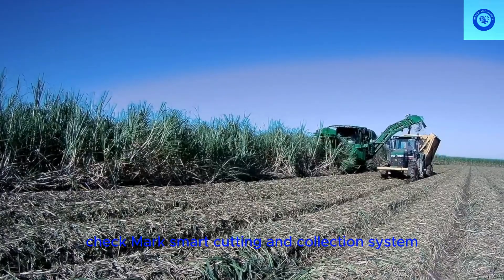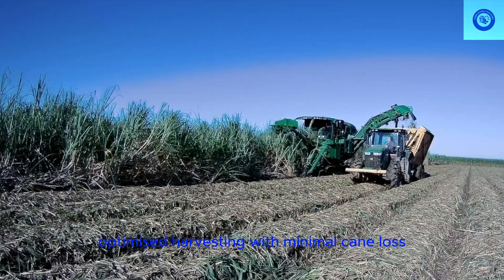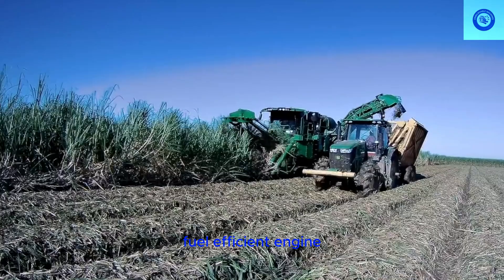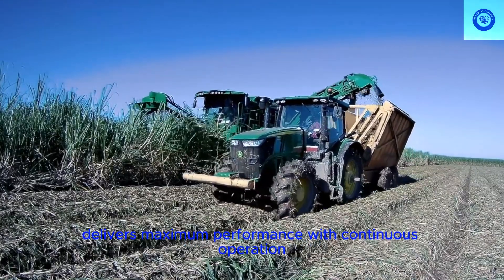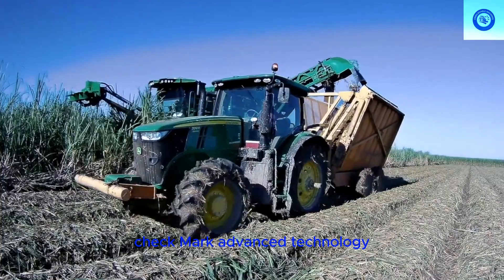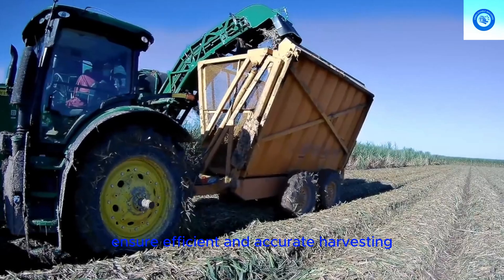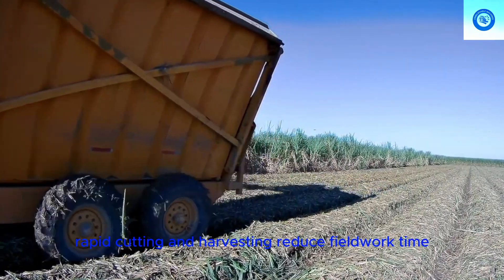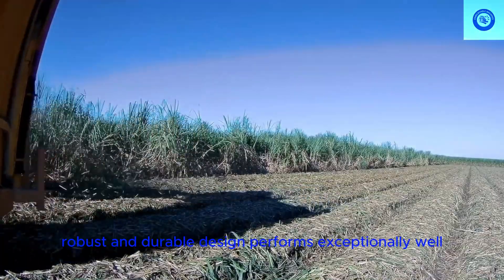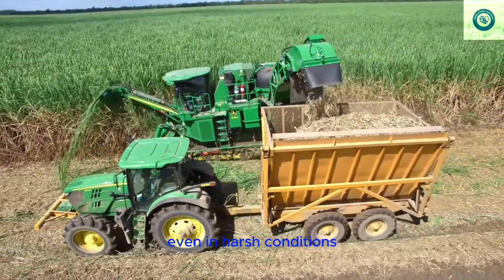Smart Cutting and Collection System: optimized harvesting with minimal cane loss. Powerful, fuel-efficient engine delivers maximum performance with continuous operation. Advanced Technology: high-precision sensors ensure efficient and accurate harvesting. Unmatched Speed: rapid cutting and harvesting reduce fieldwork time. Robust and Durable Design performs exceptionally well even in harsh conditions.